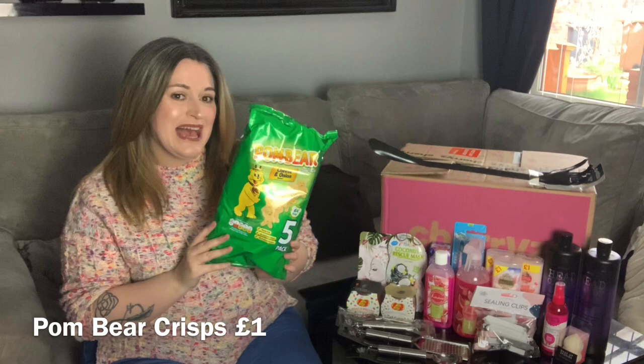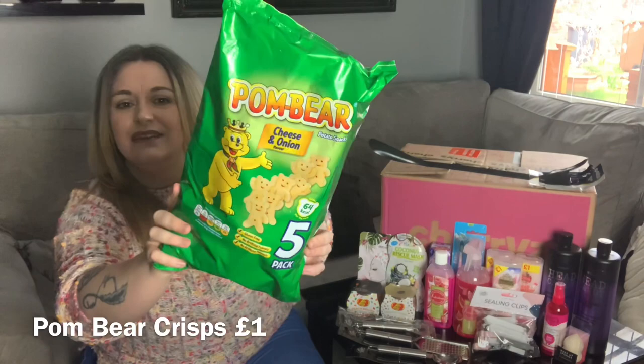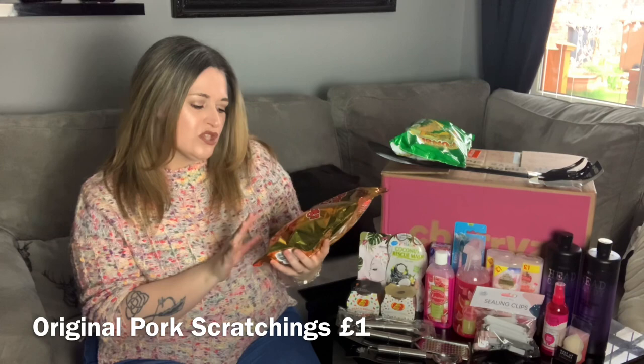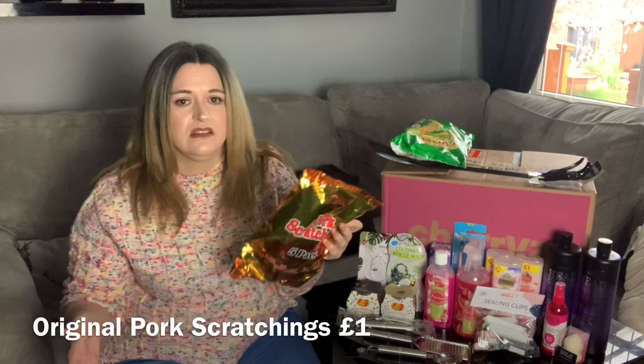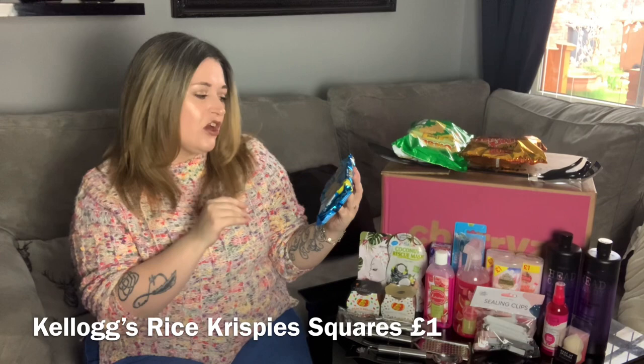Right, the rest of the bits are snacky bits. First I have Palm Bear cheese and onion flavor — I haven't had these in years and I used to love the flavor of them. There's a pack of five, lovely jubbly. Next I have Pub Original pork scratchings — again a pack of five. I had to get them because I'm obsessed with pork scratchings. I'm northern, it kind of goes hand in hand.